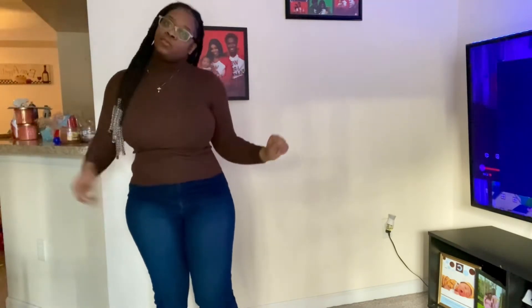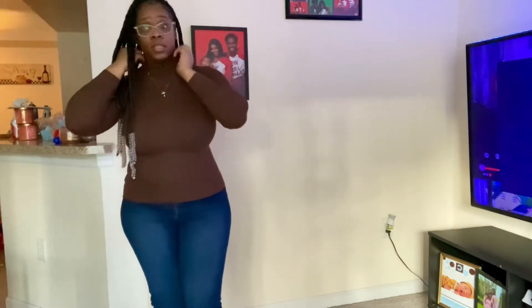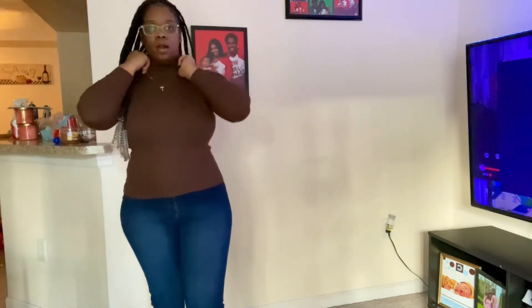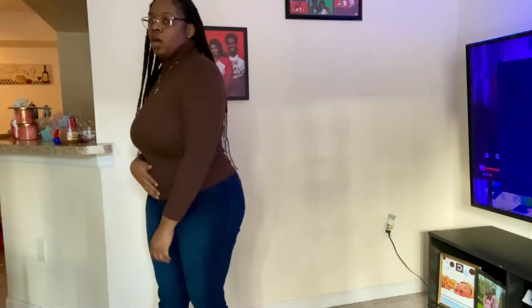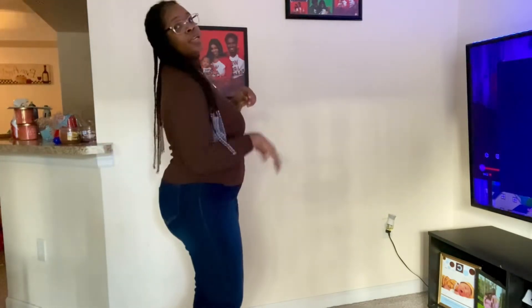This top is also from Fashion Nova. I love this chocolate brown color. It's a turtleneck — most of the tops I got are turtlenecks. You can wear it two ways: pop it up or put it down depending on your vibe or how cold it is. It's a size large so it's pretty roomy. You can tuck it in or leave it out. It's a pretty fitted turtleneck.